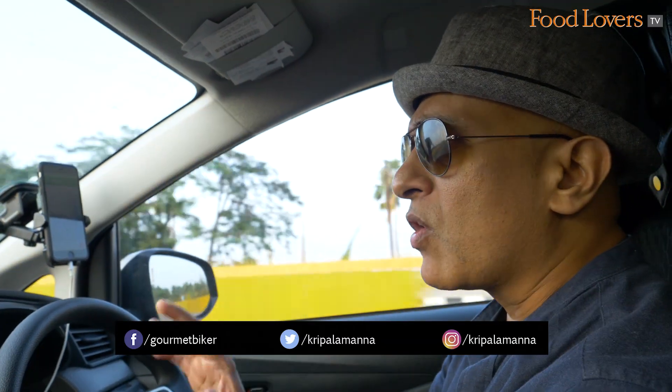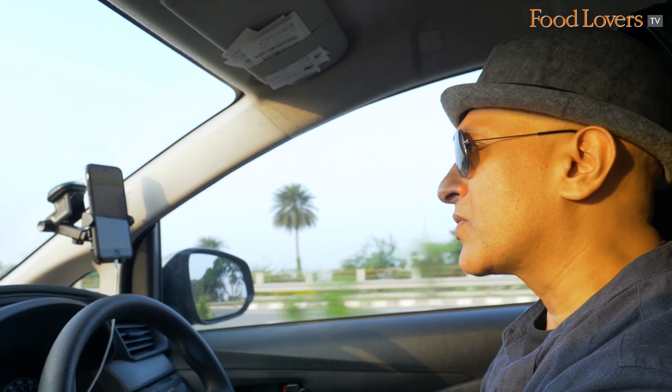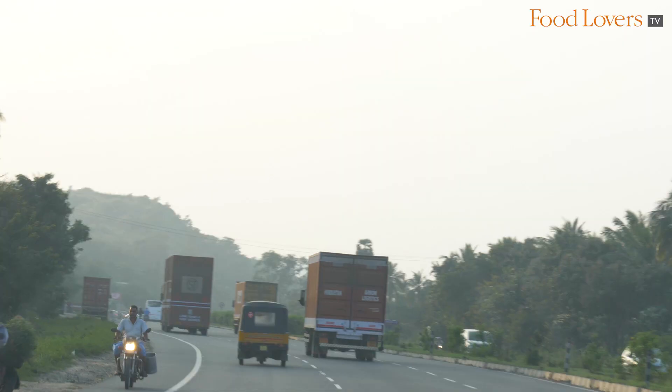Hi folks, we're in North Tamil Nadu. We're somewhere between Arcot and Vellore, and we've heard of this vegetarian restaurant called Alankar Veg Restaurant, which we are told is very popular for its vegetarian offerings.